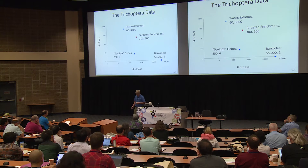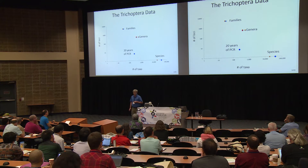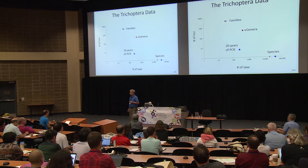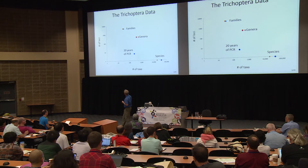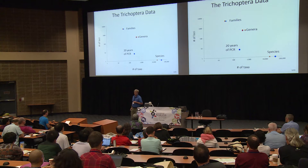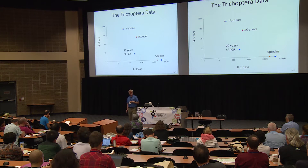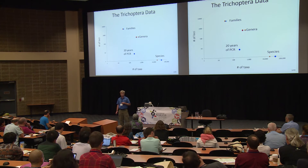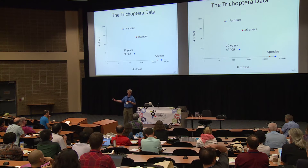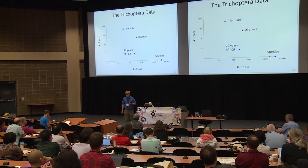Stitching these together is what I want to talk about. These numbers correspond quite well to the number of families in Trichoptera. We could collect transcriptomes from all of the families, anchored hybrid enrichment data on all of the genera, and multiple representatives of every species with barcodes. There's a small caveat: we've spent about 200 person-years to get the one-third that we've got, and many species are represented from a single specimen collected in India in the 1930s, and they're probably gone.